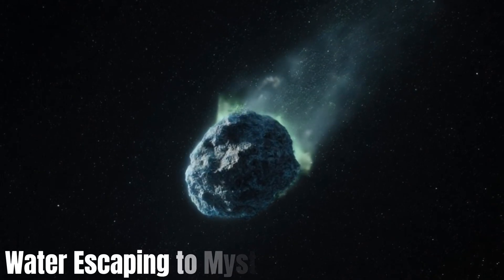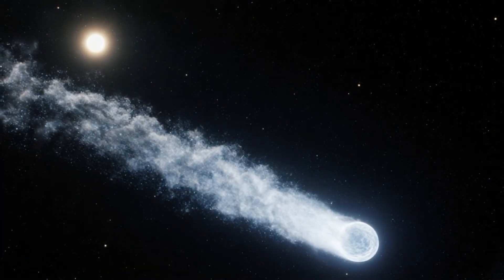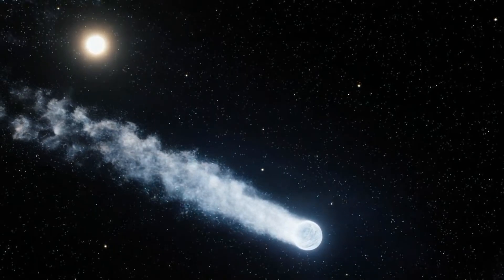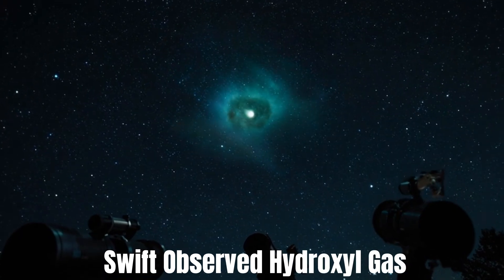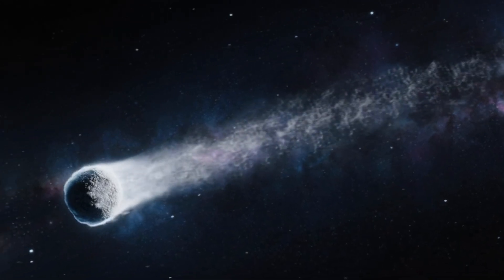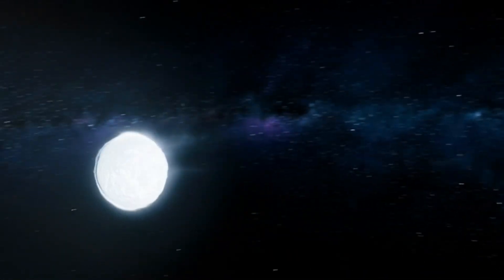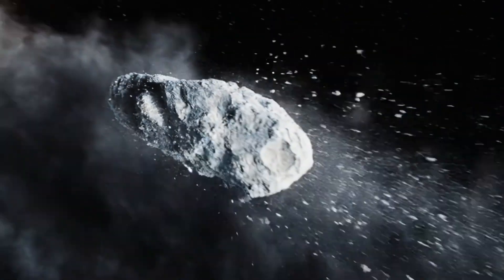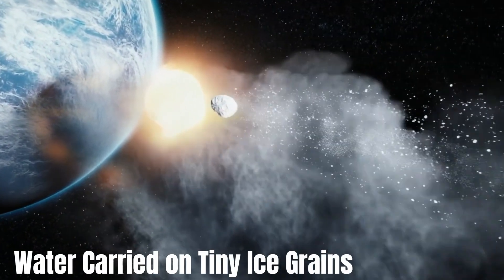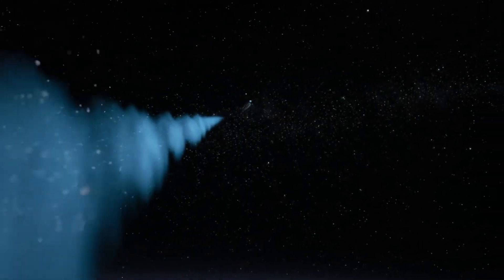Scientists have now detected water escaping from the interstellar comet 3I Atlas at an unexpected distance from the Sun, solving one of the biggest mysteries about this visitor from another star system. Using NASA's Swift Observatory in late September, astronomers found hydroxyl gas — the leftover when sunlight breaks down water molecules — streaming from the comet at 40 kilograms per second when it was still three astronomical units from the Sun. This discovery reveals that water wasn't sublimating directly from the comet's surface, but was instead carried on tiny ice-coated dust grains ejected into space.